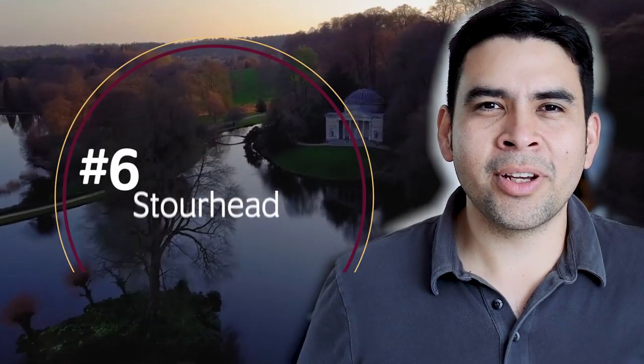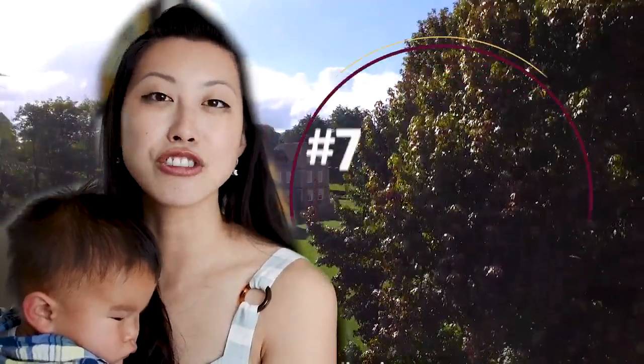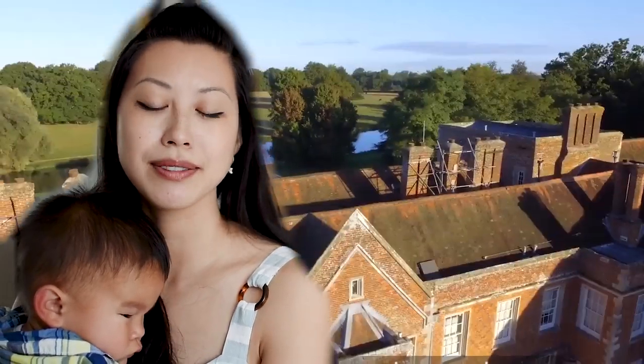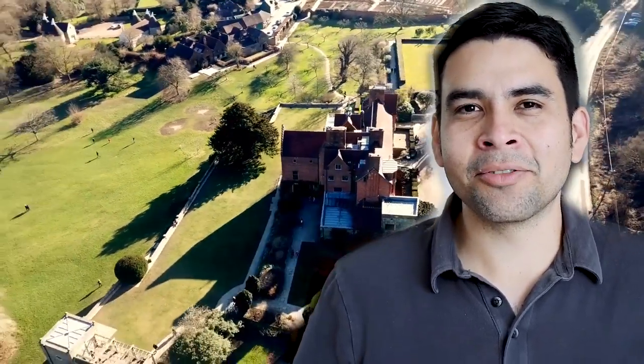Number six is Stourhead Garden in Wiltshire, which I think the newest rendition of Pride and Prejudice filmed a bit there — the scene where they confront each other for the first time about their feelings in the rain, in this neo-Greco structure. Number seven is The Vine, a National Trust property not too far from us that we've visited once. And number eight is Chartwell House, which is Winston Churchill's last place of residence.